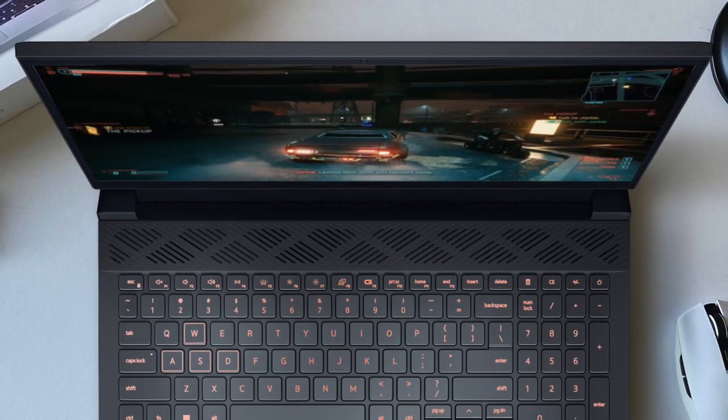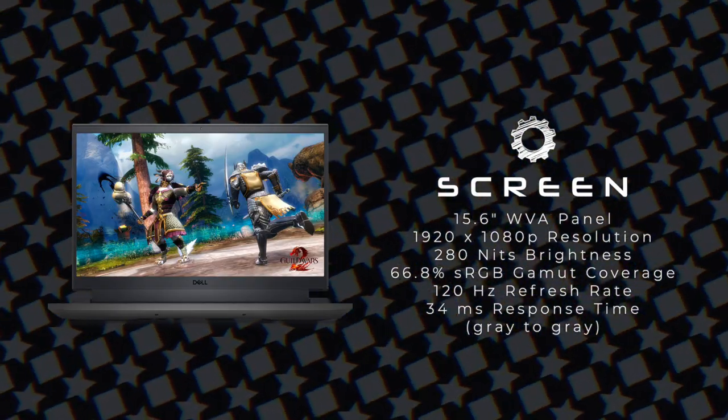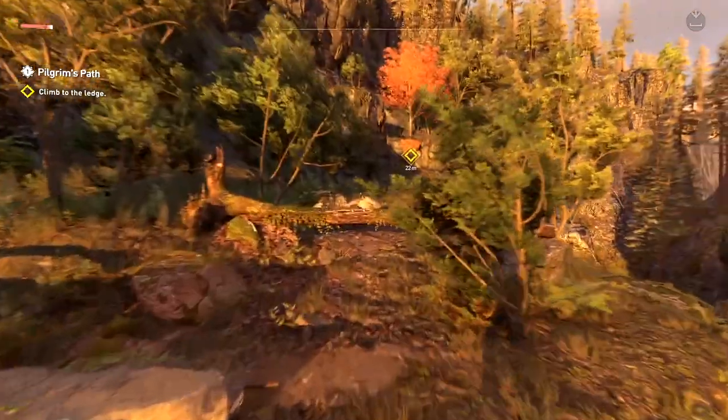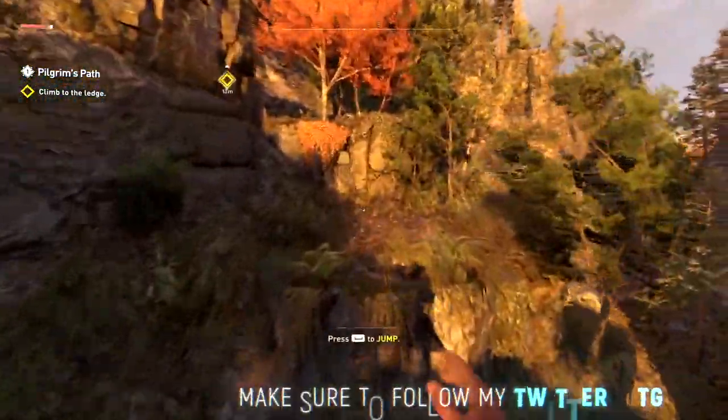Right off the bat, its biggest downside is the screen. It's not actually that bad, but it's definitely far from being great. The thing is that it's not an IPS but a WVA panel, and it's not very bright and colorful — also it has pretty poor contrast level.